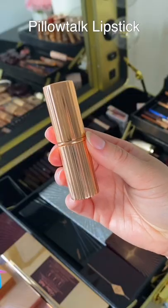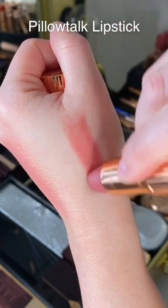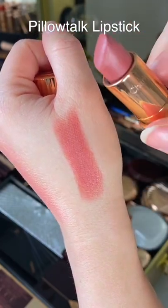The absolute most perfect everyday pinky nude. Highly recommend this — I use it in my bridal kit on so many brides.